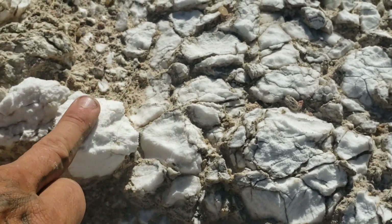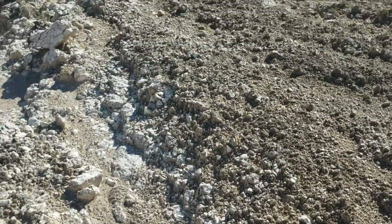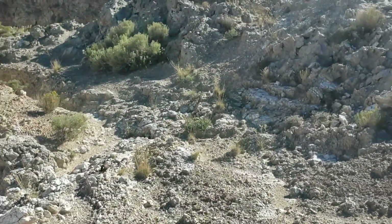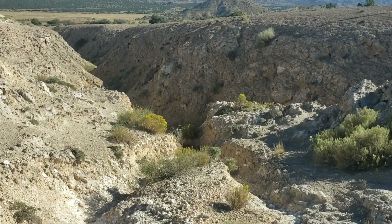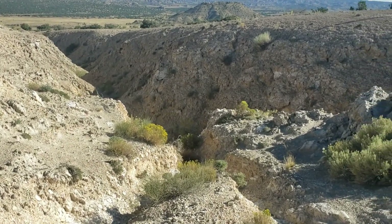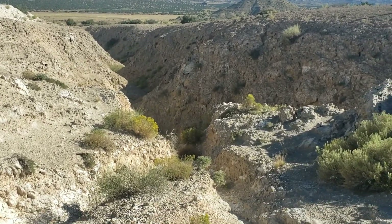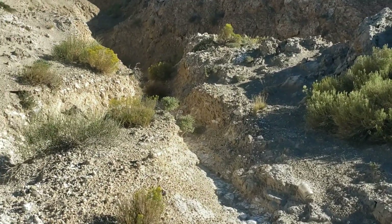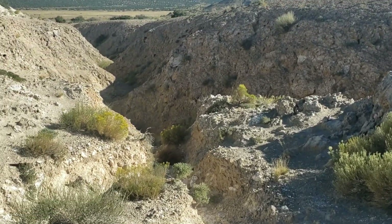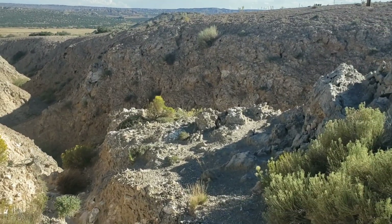Gypsum is such a lovely water-soluble rock. All those gypsum sands that make up White Sands National Monument — the only reason it's there is because it's such a dry environment. The gypsum sands that would normally dissolve in water and get washed away instead persist long enough to form dunes.